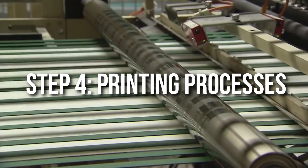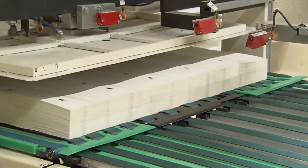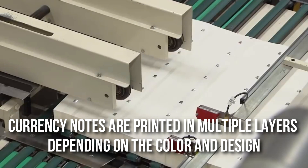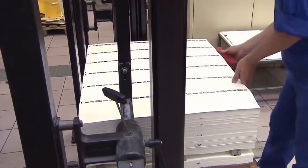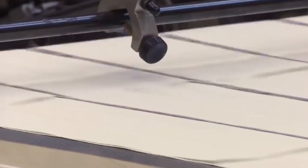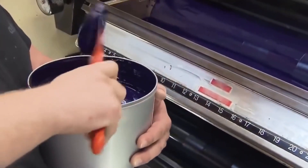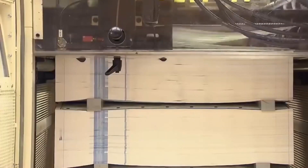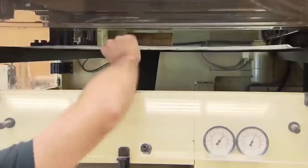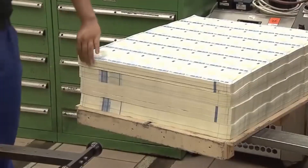Step 4: Printing Processes. Currency notes are printed in multiple layers depending on the colour and design. The first of three common printing processes is offset printing. This is the first layer of printing done on the in-house manufactured paper. The background design is printed first using dry offset on a specially designed printing press that can print very high precision colour patterns on both sides of the paper simultaneously. This process not only prints perfect front and back registered designs — including see-through designs — but also acts as a layer of security against counterfeiting. The precision of the print makes it extremely difficult to make duplicate copies.